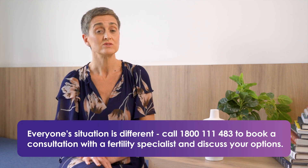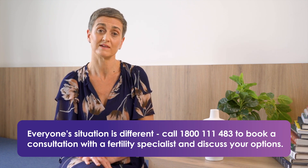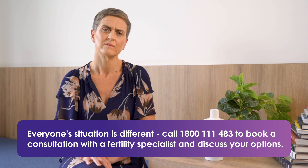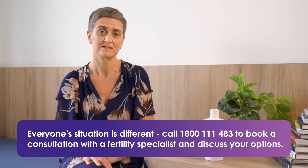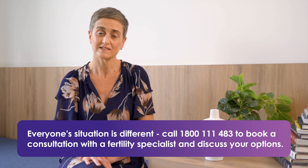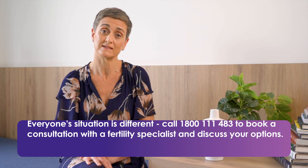You might experience mild lower abdominal cramping. Usually, simple pain relief will help alleviate this. When thinking about this procedure, some patients will be quite anxious. Please let me reassure you that your fertility specialist and their support team will be there for you each step of the way.